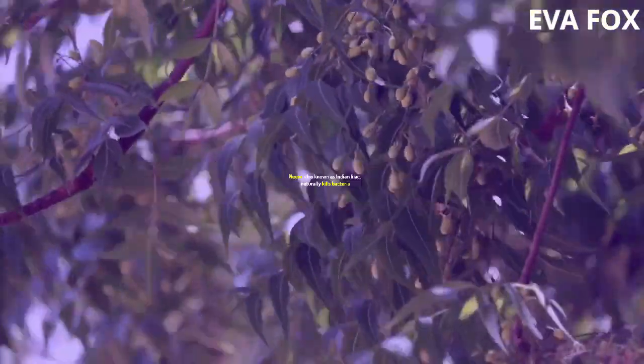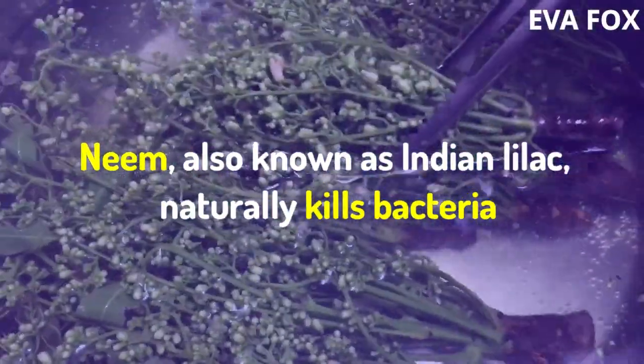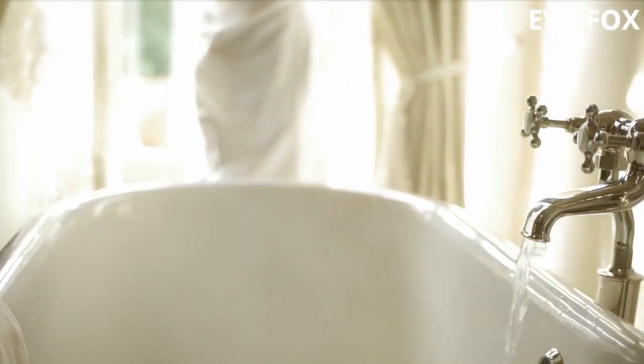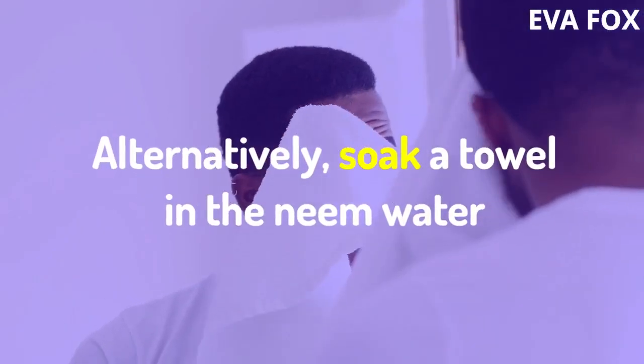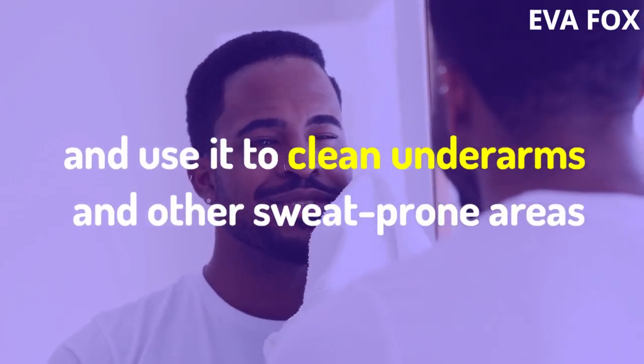2. Neem Bath. Neem, also known as Indian lilac, naturally kills bacteria. Boil neem leaves or neem tea in water and add the water to a bath. Alternatively, soak a towel in the neem water and use it to clean underarms and other sweat-prone areas.